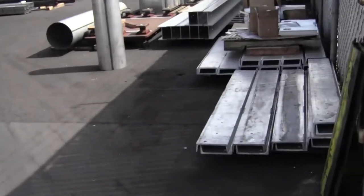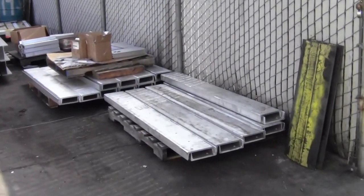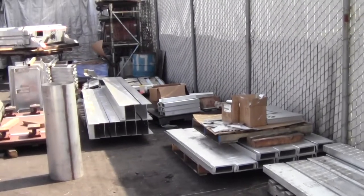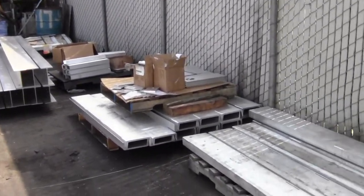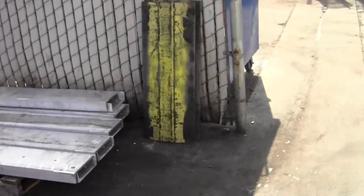We still have another set to make over here. We've prepped all the material — got an 8-inch channel, 8-inch I-beam, random pieces. We love aluminum. I think we probably did about 80,000 pounds of fabricated aluminum last year.